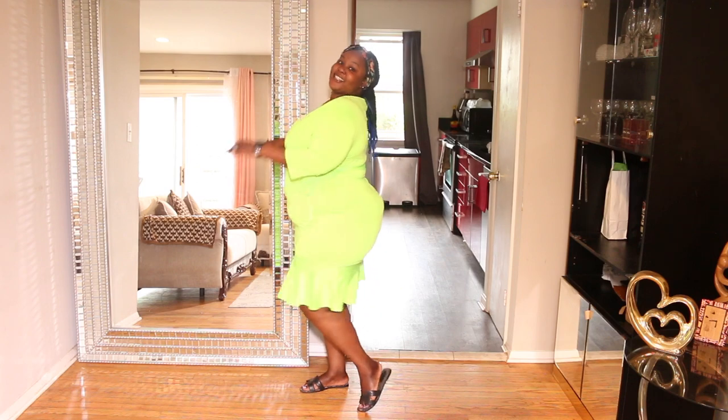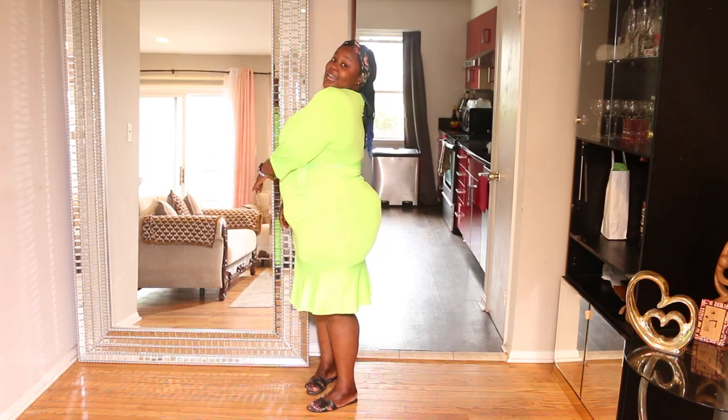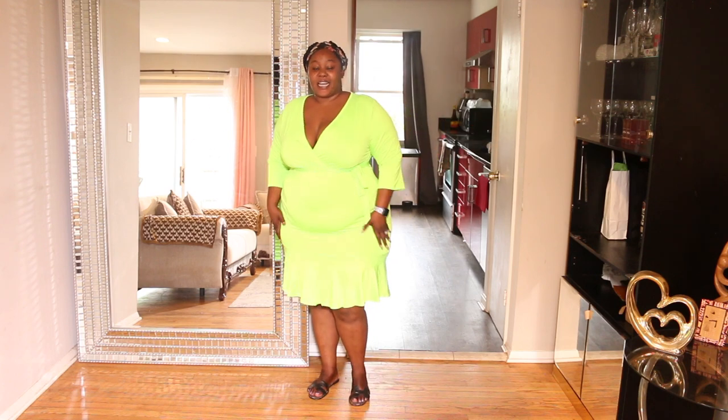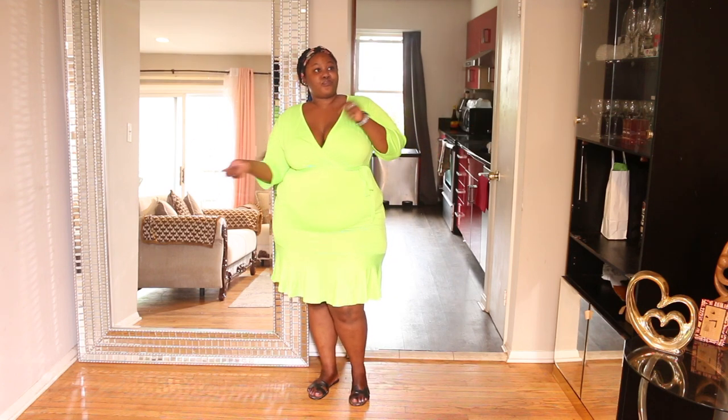As you guys can see, I did not shy away from colors. I look like a highlighter, I look like a tennis ball — but it's okay, we are keeping this one!